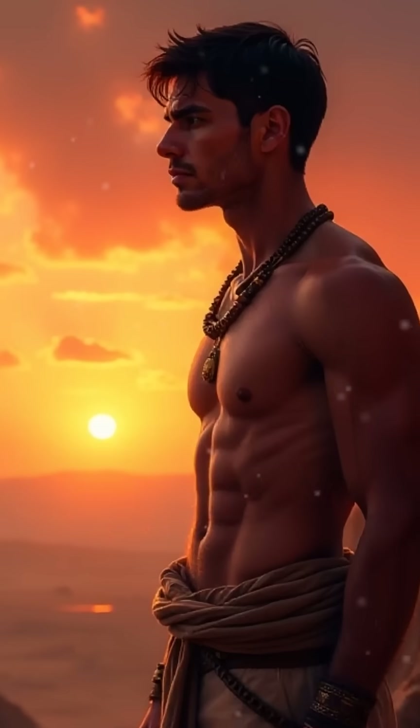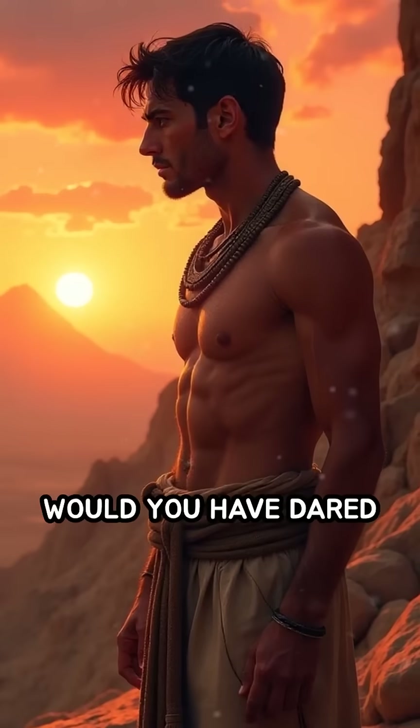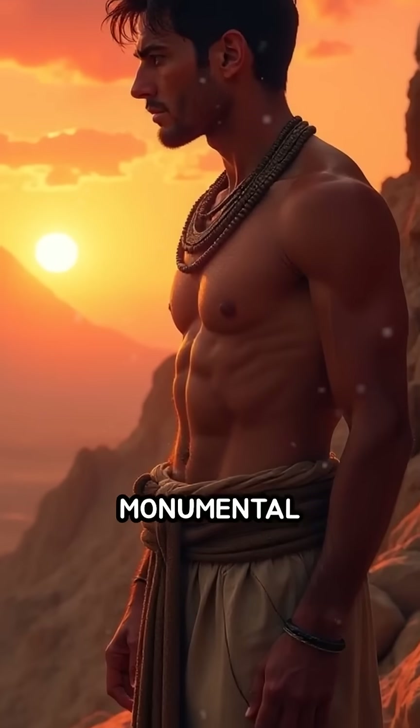What do you think inspired such determination? Would you have dared to take part in this monumental task?